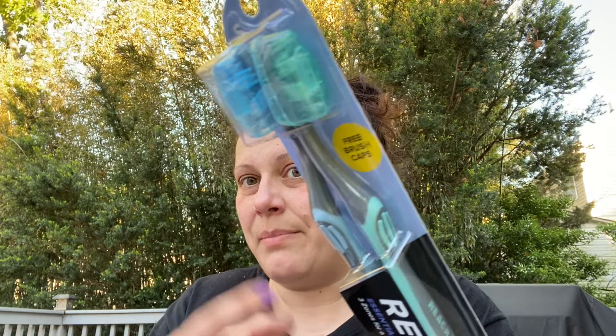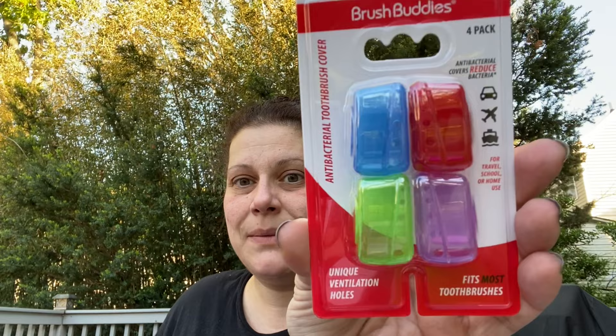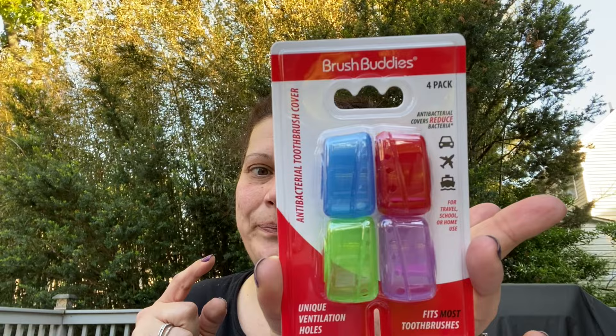Then I picked up this two-pack of Reach Essentials for my husband - I got it in soft, they also have medium and firm - and it comes with free brush caps. Then I also had already picked these up, but I got Brush Buddies toothbrush covers - a four-pack with antibacterial covers that reduce bacteria. There was a Greenbriar four-pack too, but I saw the Brush Buddies name brand and went with that.